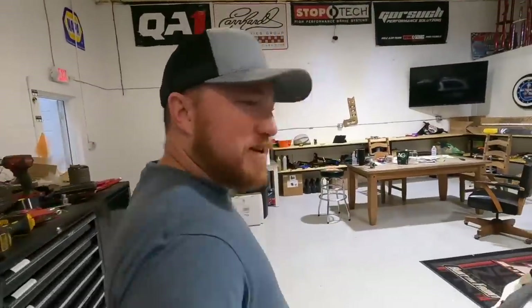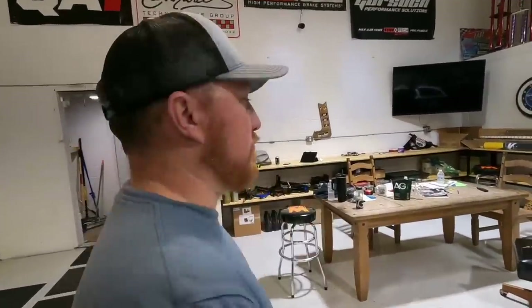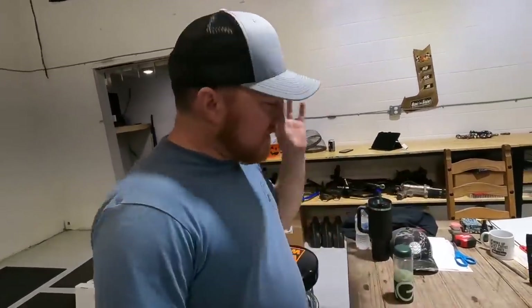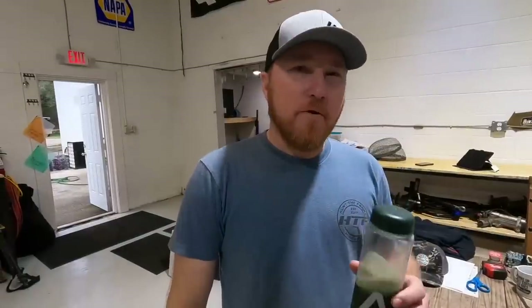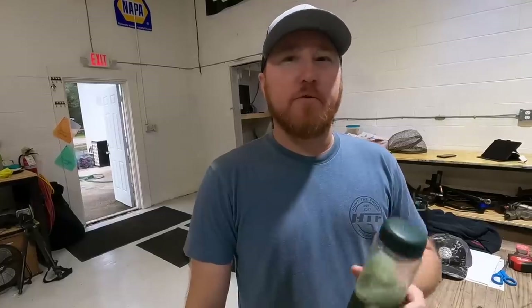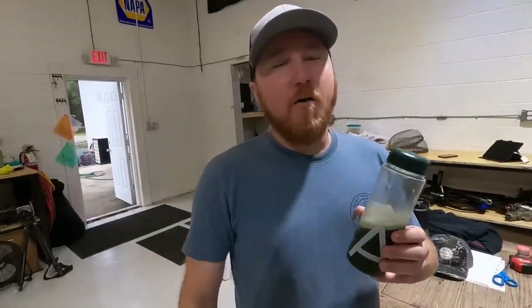Thank you to Athletic Greens for being the presenting sponsor of this video. Before we get started working on race cars, I want to tell you about AG1 by Athletic Greens. In addition to having babies at home, we have hectic lifestyles here — we're always on the go, we don't eat like we should. So thankfully we have AG1 to help us out with our nutrition. AG1 is comprehensive daily nutrition made powerfully simple, made up of 75 high-quality whole food sourced ingredients including vitamins, minerals, superfoods, probiotics, and adaptogens — all carefully curated to nourish the body's systems holistically.